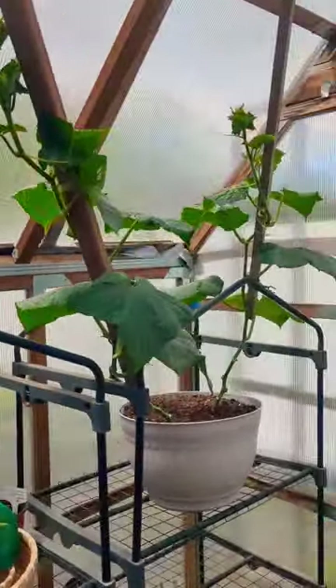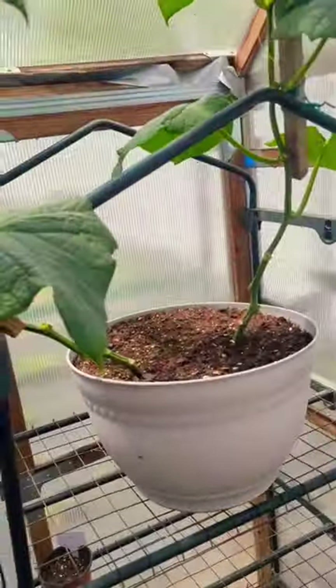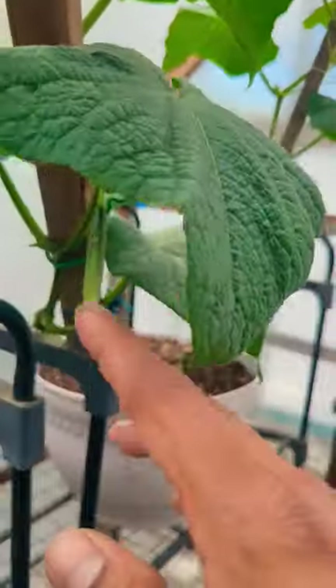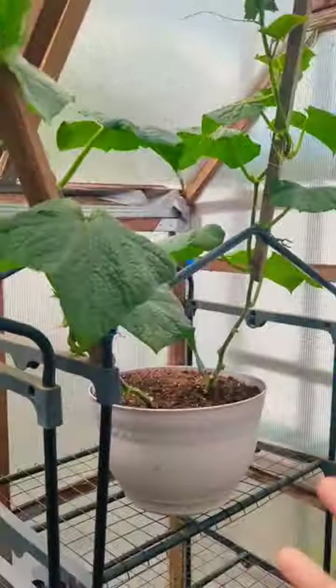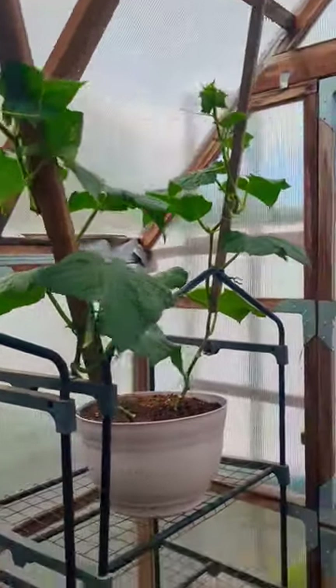I have two cucumber plants growing in a seven gallon container, and these are the most delicious cucumbers I ever tasted. They're the hot house English variety — these are self-pollinated so you don't have to pollinate them.